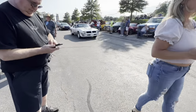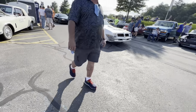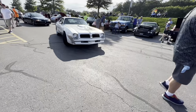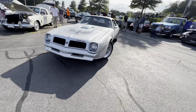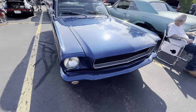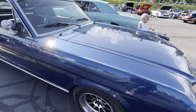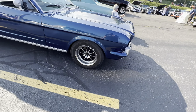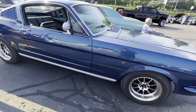Got a '74, maybe '75 Super Duty Trans Am with the 455 — good looking car. I like the white or silver with the bird. Good looking. I'm going to try to catch the paint on this Mustang — it's got a lot of metallic flake in it. The wheels are kind of cool looking too — a '66 fastback with this kind of crazy paint job.